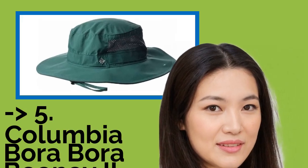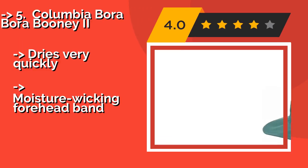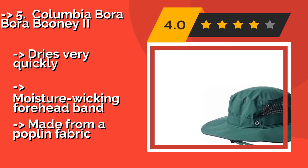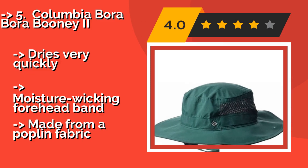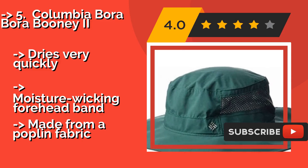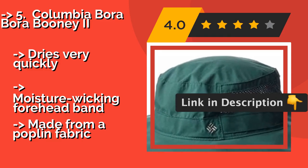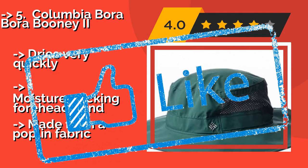Number 5: The Columbia Bora Bora Boonie 2, approximately $29. It is a practical accessory that you can wear as you hike through the forest or lounge on the beach. Its adjustable cord has a handy toggle that ensures a secure fit on a wide range of head sizes. It dries very quickly and has a moisture-wicking headband, but is made from a poplin fabric.